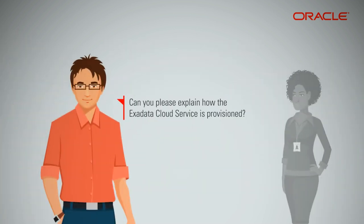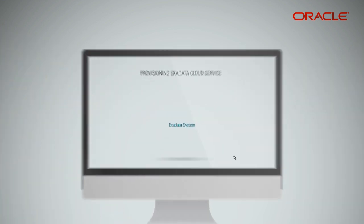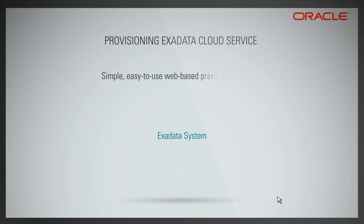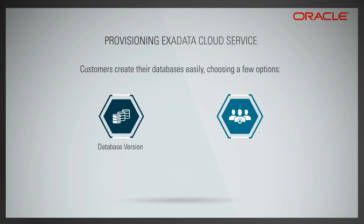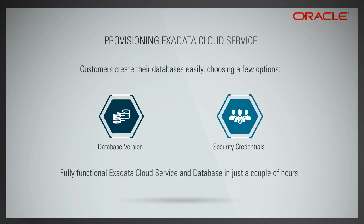Can you please explain how the Exadata Cloud Service is provisioned? Exadata includes a simple, easy-to-use web-based provisioning wizard through which customers can quickly provision their chosen Exadata system and subsequently their database instances. Customers create their databases easily, choosing a few options such as the database version and database administration security credentials. You can get a fully functional Exadata Cloud Service and database up and running in just a couple of hours.